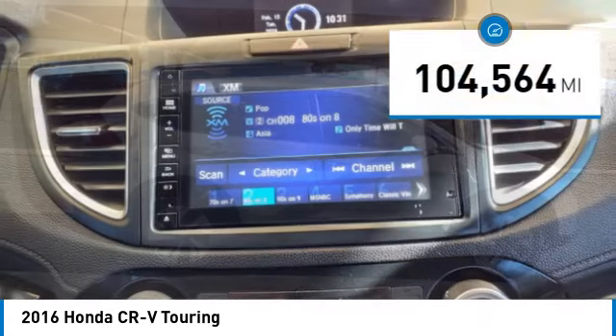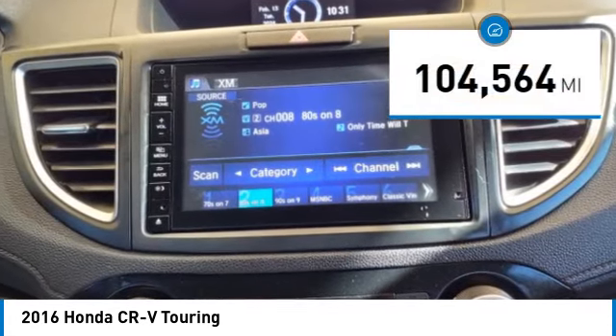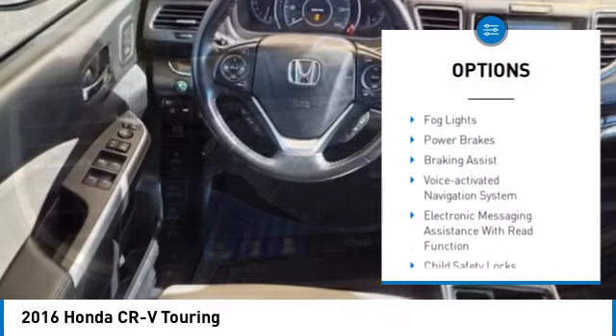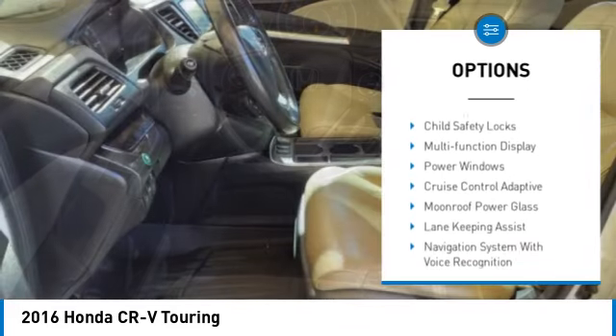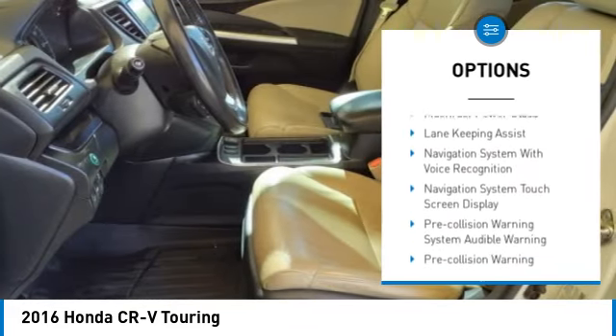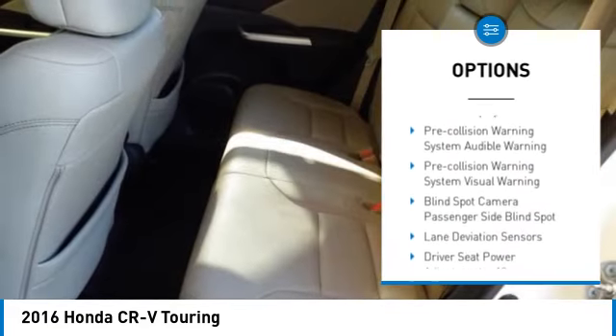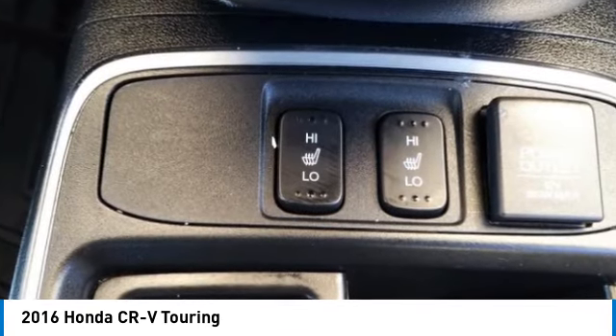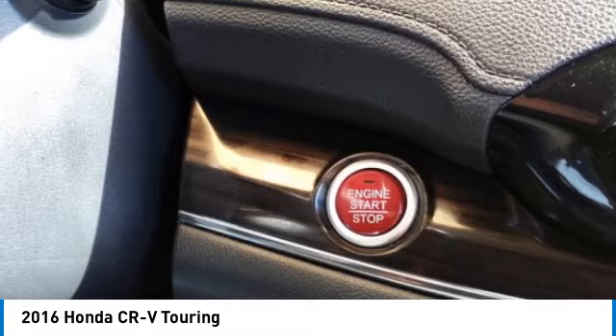This vehicle has less than 105,000 miles. Here are some of this vehicle's great options: traction control, stability control, fog lights, power brakes, braking assist, voice activated navigation system, electronic messaging assistance with read function, child safety locks, multifunction display, and power windows.